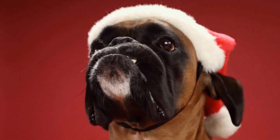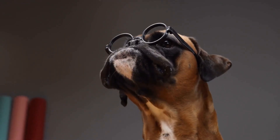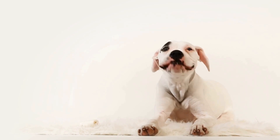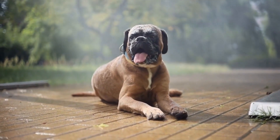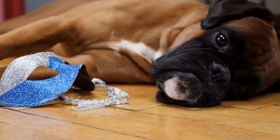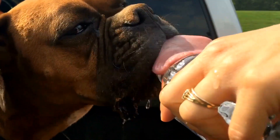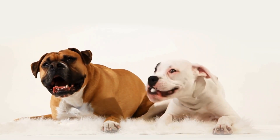Boxers are notorious chewers, especially during their teething phase. It is essential to provide them with appropriate chewing toys to redirect their chewing behavior and save your furniture. The Nylabone DuraChew Bone is an excellent choice for boxers — made from durable nylon material that can withstand strong jaws, and available in different sizes and flavors. Another popular option is the Kong Extreme Dog Toy, made from ultra-durable rubber for aggressive chewers. It can be stuffed with treats or peanut butter for added mental stimulation.